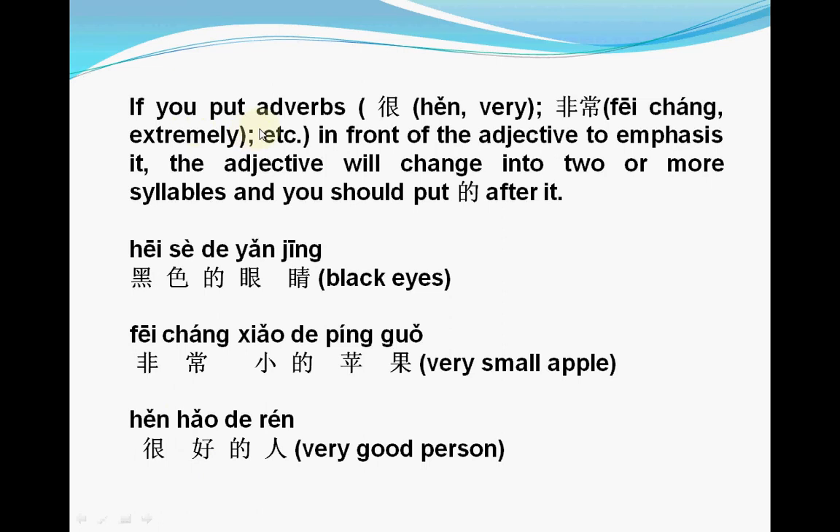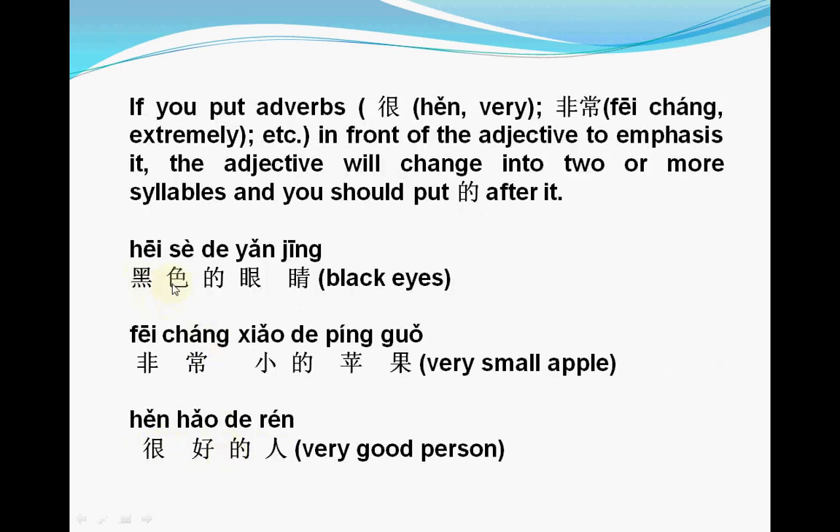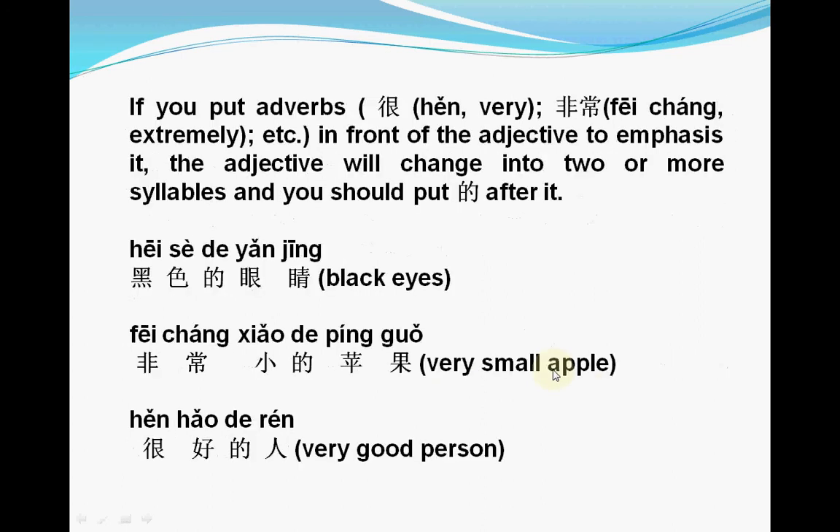If you put adverbs — for example 很, 非常, 好 — in front of the adjective to emphasize it, the adjective will change into two or more syllables and you should put 的 after it. For example, we already saw 黑眼睛, but if we add 色 to make 黑色, you should put 的 after: 黑色的眼睛. And for 小苹果, if we add 非常 — extremely — it becomes 非常小的苹果, and we add 的 after 非常小.